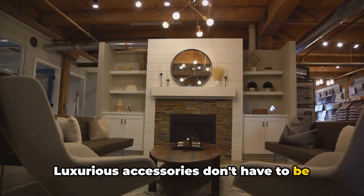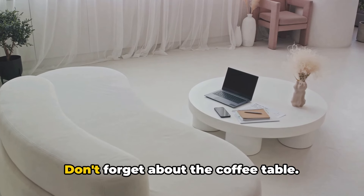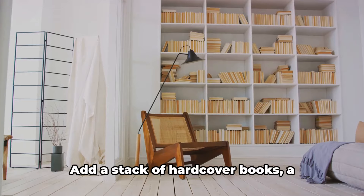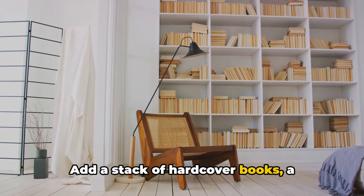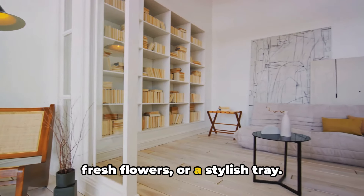Luxurious accessories don't have to be expensive, but they should always exude quality and sophistication. Don't forget about the coffee table — it's the perfect stage for a beautifully styled vignette. Add a stack of hardcover books, a decorative box, a beautiful vase with fresh flowers, or a stylish tray.